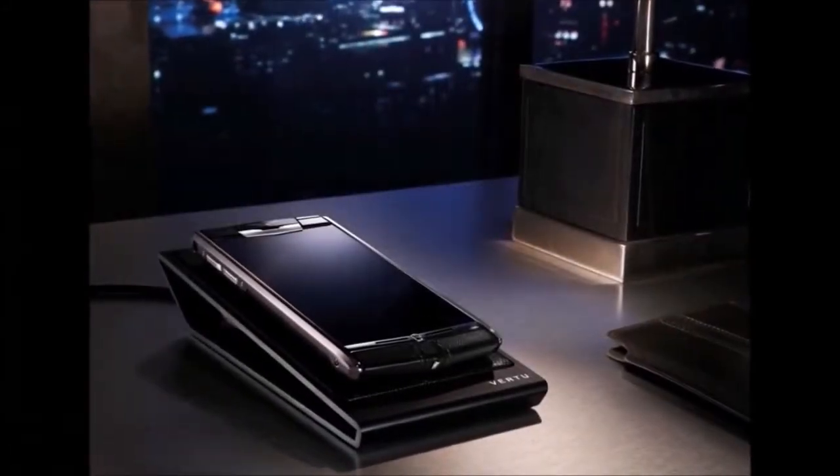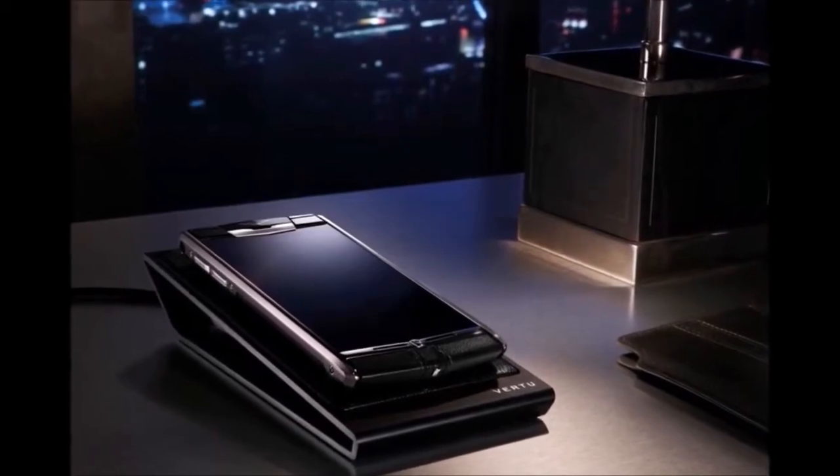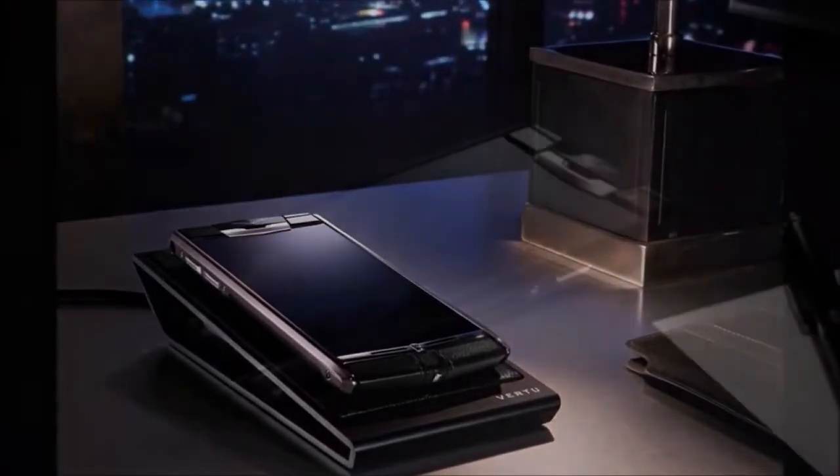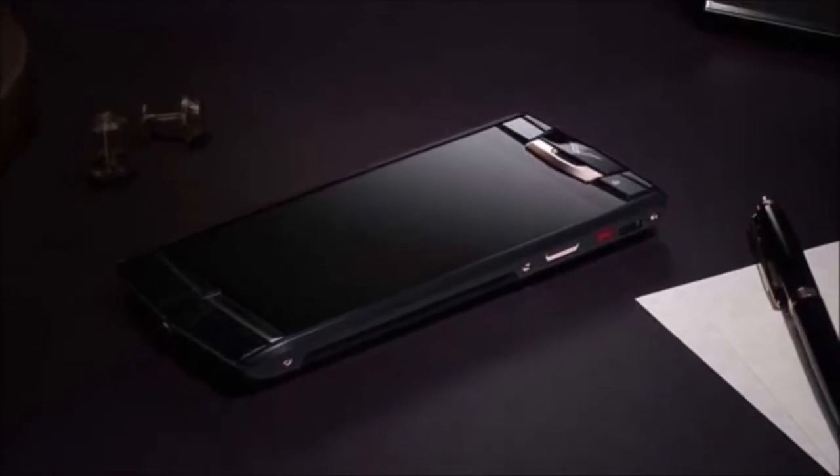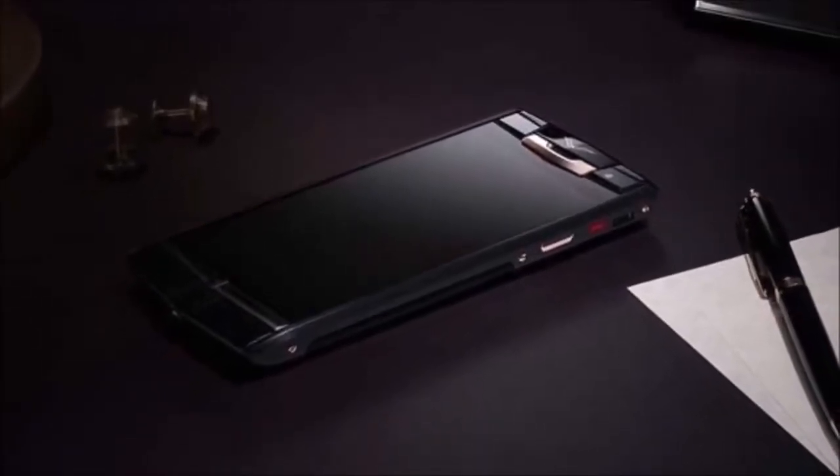Now the camera and the sound are equally good, being designed by luxury brands such as Bang & Olufsen, Dolby, and Hasselblad, so you're going to really love the audio quality and the image quality on this phone.